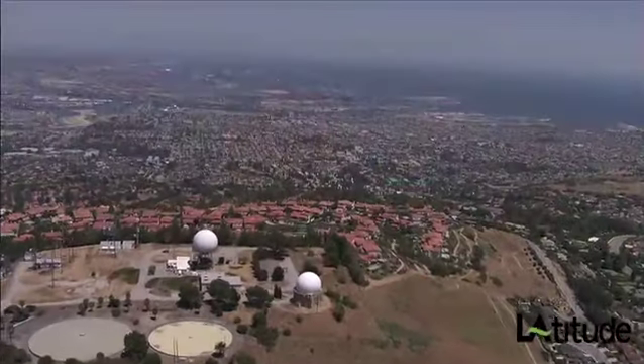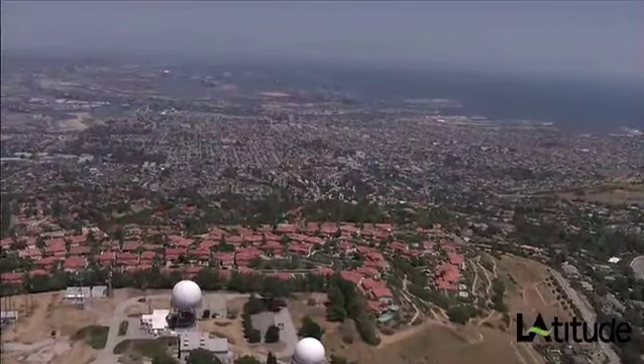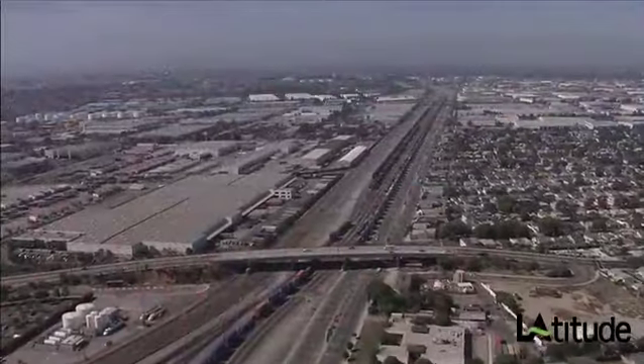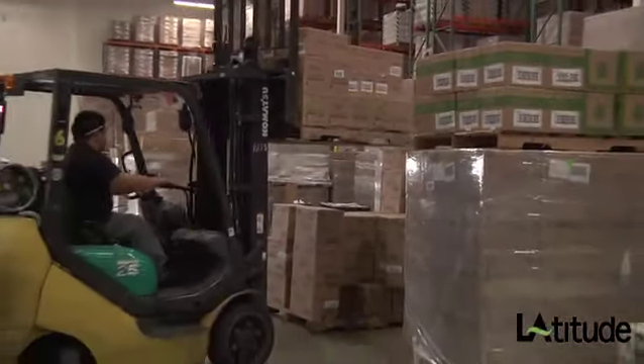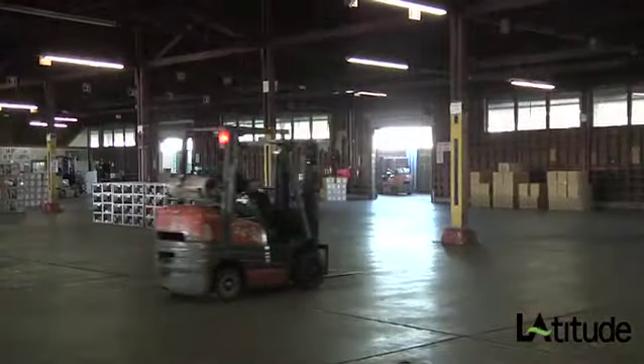The Port of LA probably has an ability to get cargo to every point in this country, and very few other points of entry can say that. So there are few ports that can say, 'I can get your cargo anywhere that you need it to be.' Within several miles from the Port is a multitude of warehousing and distribution facilities to meet the needs of every type of cargo and every kind of shipper.